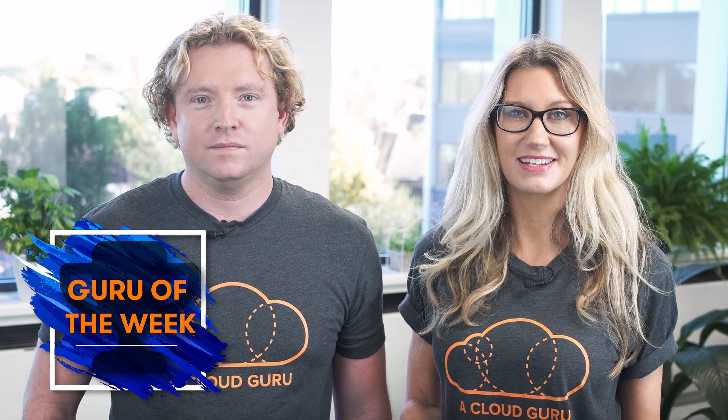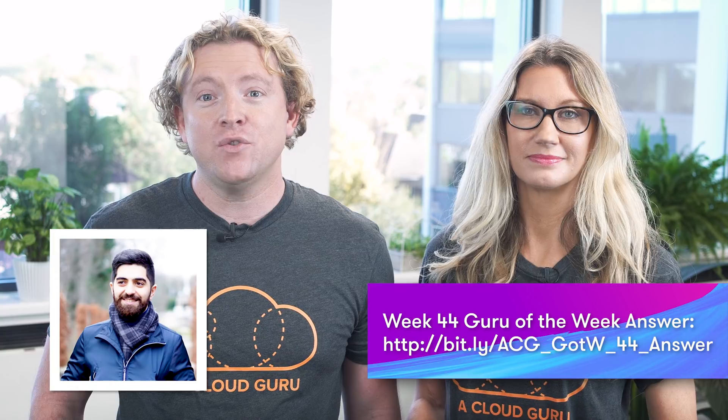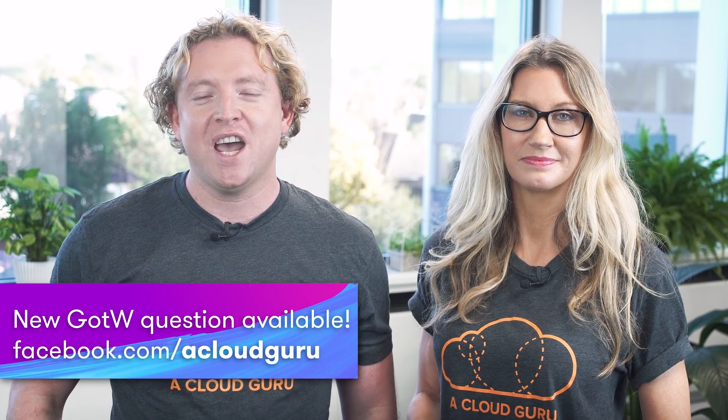The correct answer this week was D, and lots of people got it right, but the person with the best answer is Saeed Alavinia, a DevOps engineer in Canada. Congratulations to Saeed — there's an A Cloud Guru t-shirt, sticker, and hand-signed card on the way to you in the post, and you're also in the draw to win a free ticket to re:Invent 2019. Please see the link below for this week's question, which is now live on our Facebook page.